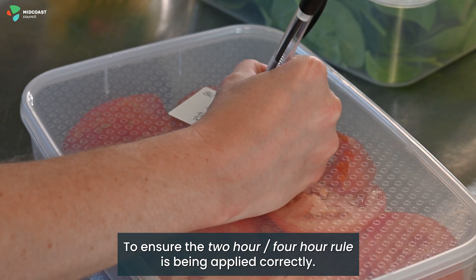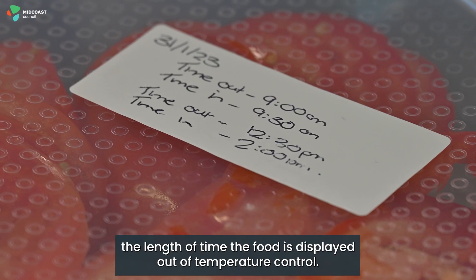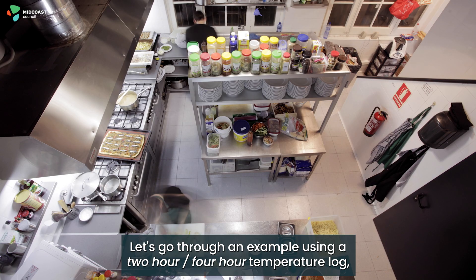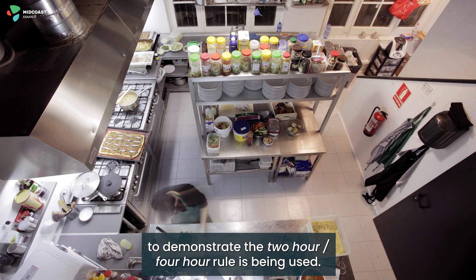To ensure the two-hour, four-hour rule is being applied correctly, you must implement a documented system for monitoring the length of time the food is displayed out of temperature control. Let's go through an example using a two-hour, four-hour temperature log to demonstrate the two-hour, four-hour rule is being used.